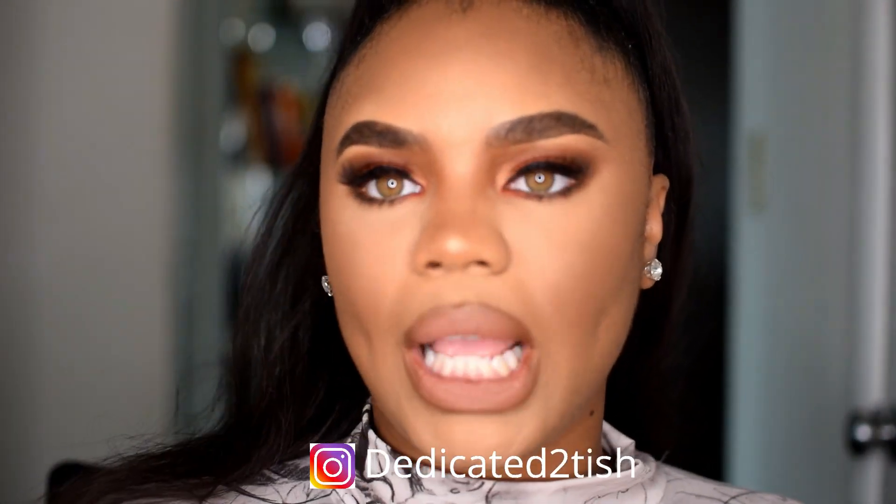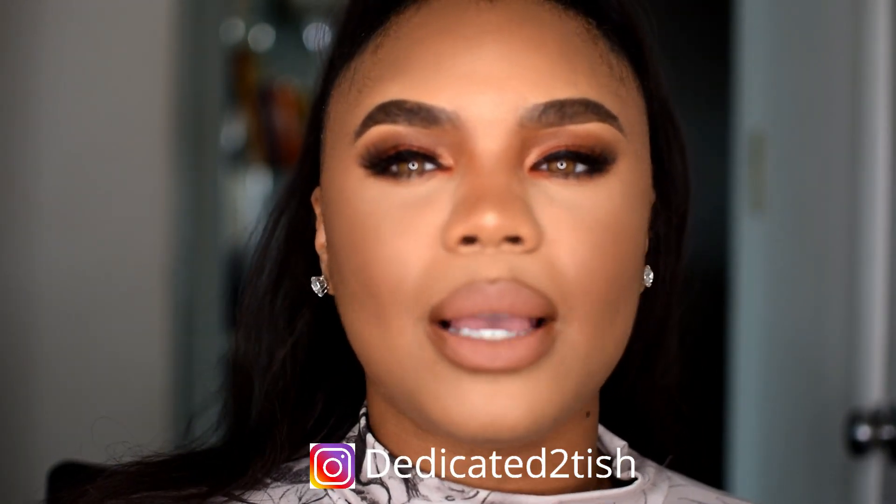Hey guys, welcome back to my channel. I am Dedicated to Tish, and today I'm going to be doing this bronzy, orangey look — that was totally random. Today I'm also going to be talking a lot, like a makeup chit-chat type of video. I'm going to talk about random things that you guys ask me all the time on Instagram, or even some things that have been asked on YouTube.